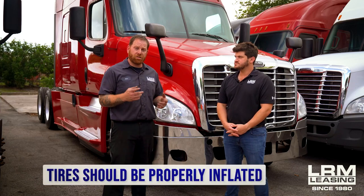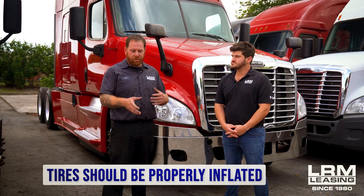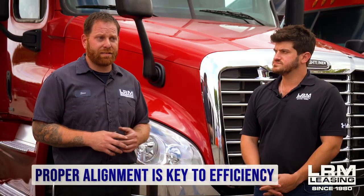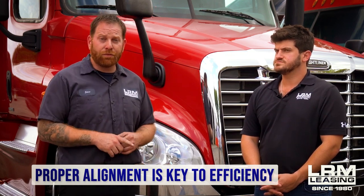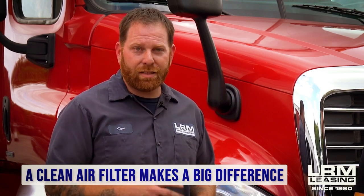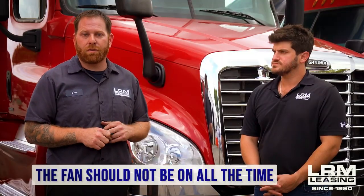The next tip is preventive maintenance. It may seem simple, but believe it or not, it's one of the biggest things that could save you money. First, make sure you have proper air in your tires — less drag, and your tires aren't deflated making the engine work harder. Second is alignment — make sure the truck is properly aligned, because if you're fighting the steering wheel, you're still burning fuel. And then the air filter — make sure it's clean, because if it's plugged, the turbo and engine are going to work harder, burning more fuel.